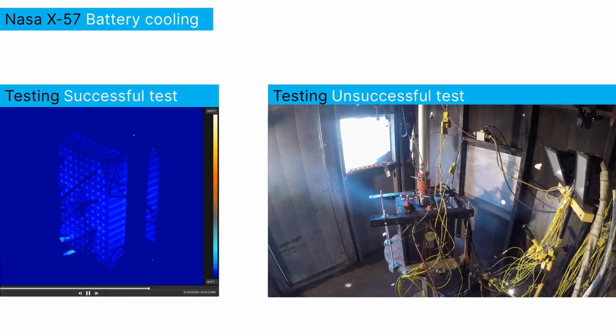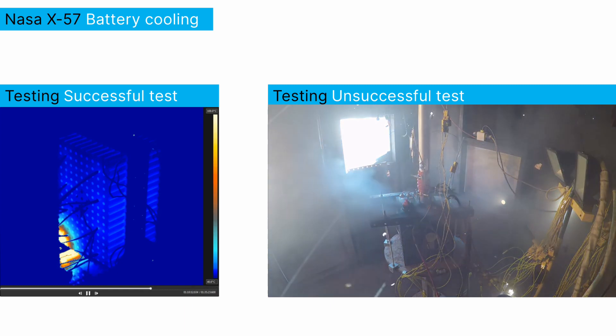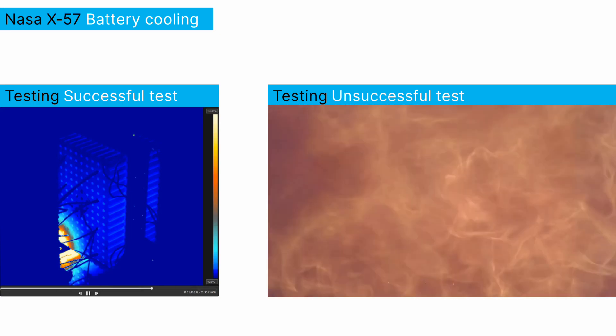We do rely on thermal inertia for the battery, but we don't really have much thermal inertia on our inverters or our motors. Those basically go to their operating temperature in seconds. So we really do have to dig in and design for those to operate efficiently and minimize the amount of heat that needs to be rejected, but also make sure that we understand the cooling across our flight envelope really well with the airflow paths.